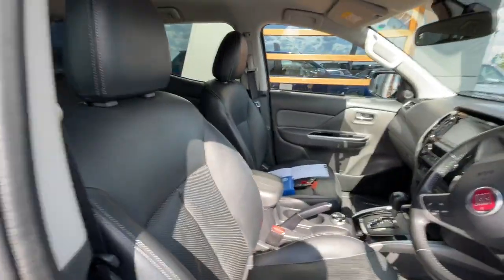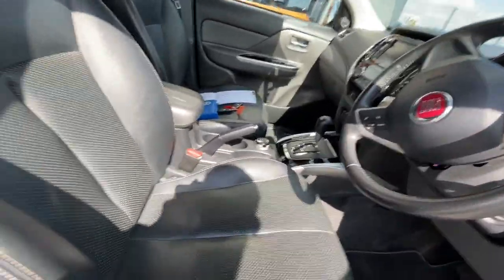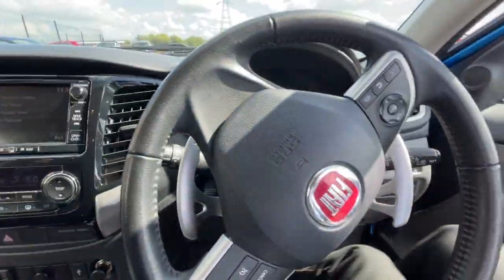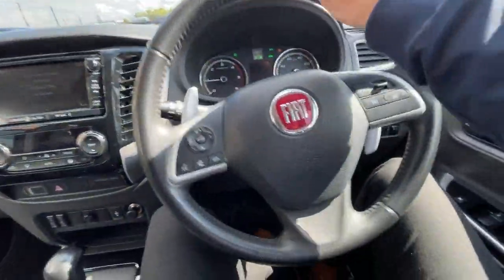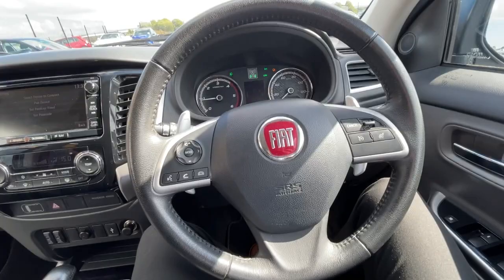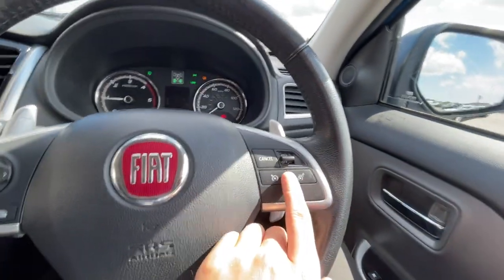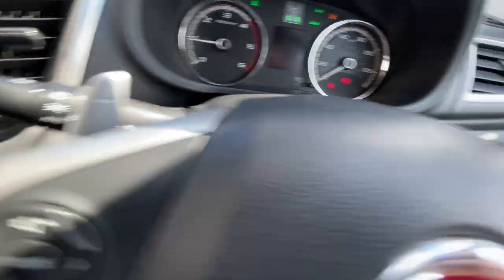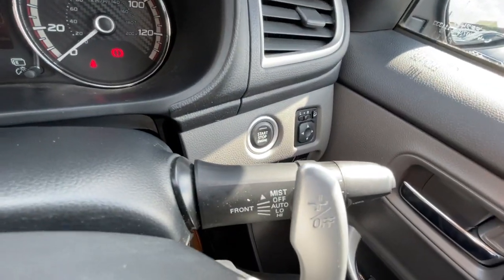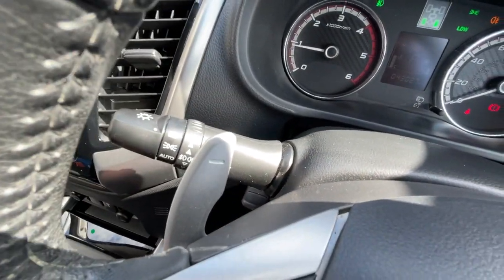As you can see, it's got the leather carbon seats — lovely condition considering it's a pickup truck; normally they're filthy. It has a multifunction steering wheel with features such as Bluetooth hands-free, voice control, cruise control with speed limiter, and gear shift paddles — a really nice feature. It also has automatic washers and automatic headlights.